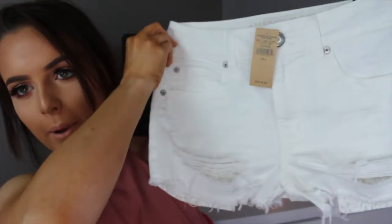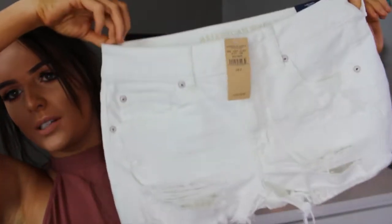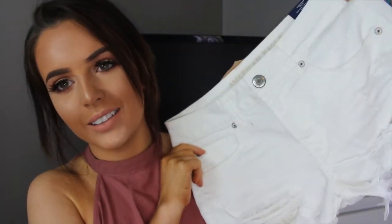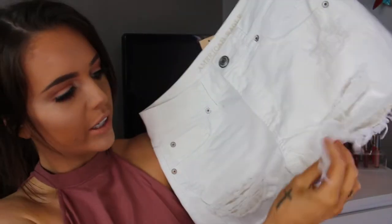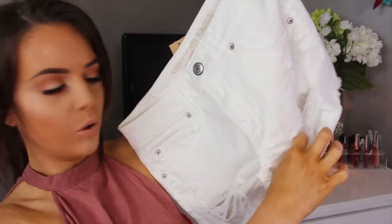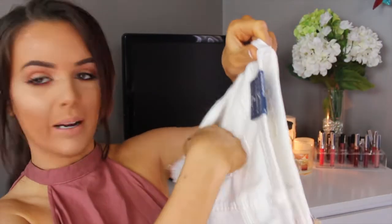First thing I'm gonna start off with is a pair of just like white shorts and these are from American Eagle. They're just high-waisted white shorts. I was having such a hard time finding just basic white shorts — they were either too small or low-rise, which I hate. I found these because I needed a pair since my booty grew. They have little rips, they're frayed at the bottom, they have a hole right here, and the pockets are real — back pockets are real too.